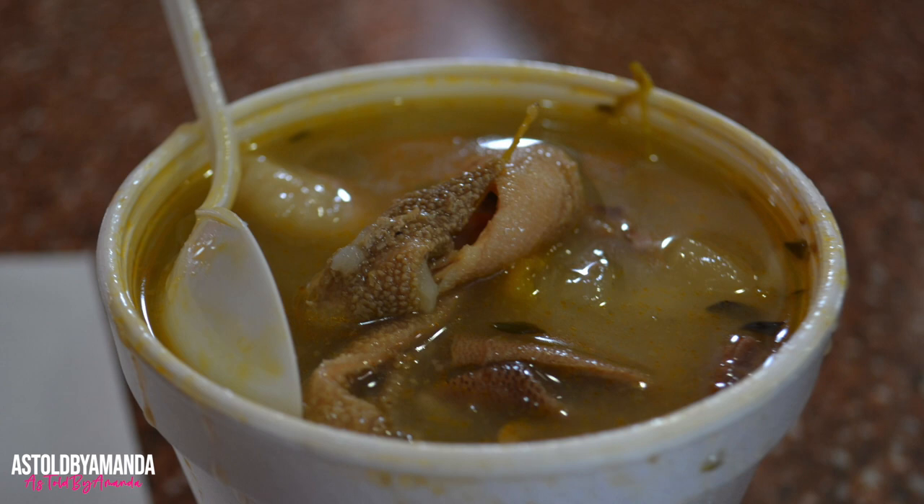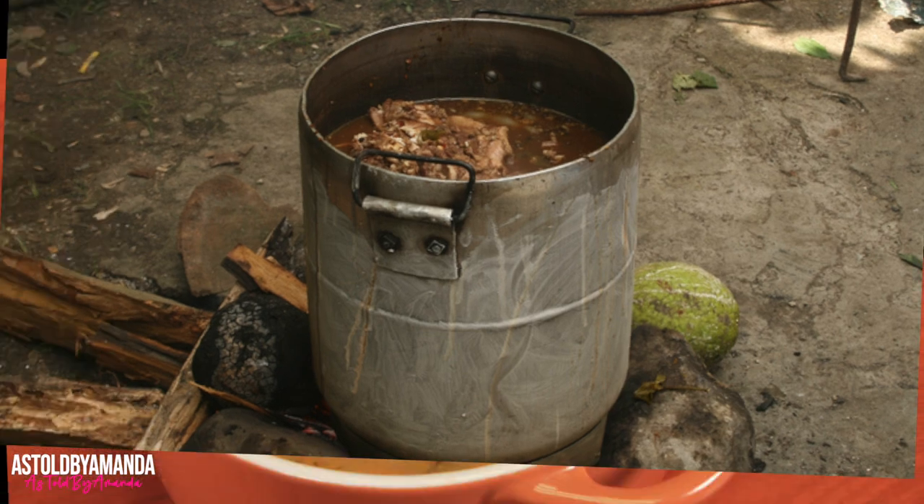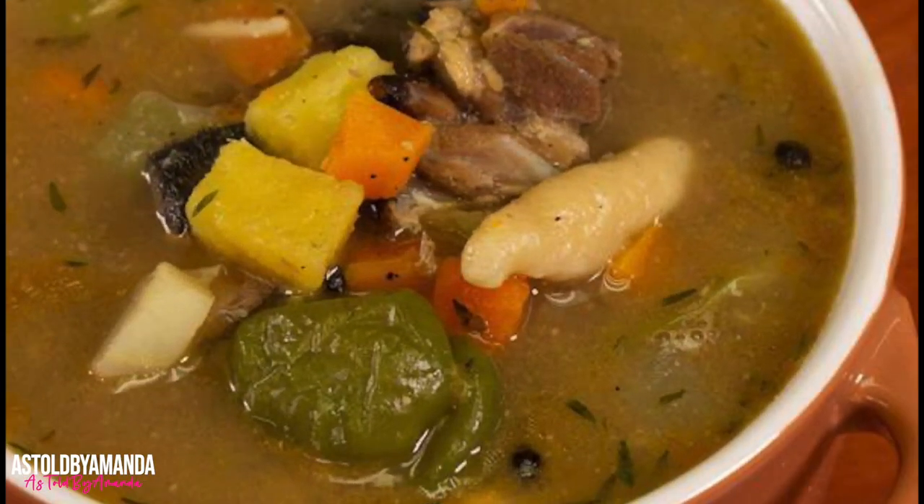Speaking of goat, the head, testicles, and other scraps of the animal are saved for a light soup called mannish water, which is a favorite Jamaican dish. This spicy and flavorful soup is also a party and late-night favorite and is served as a meal starter.